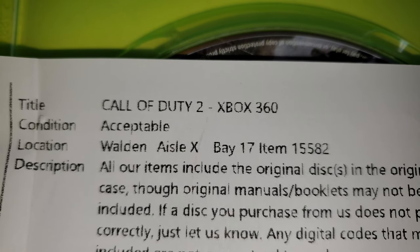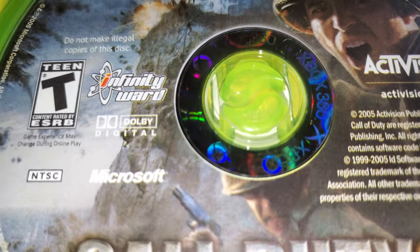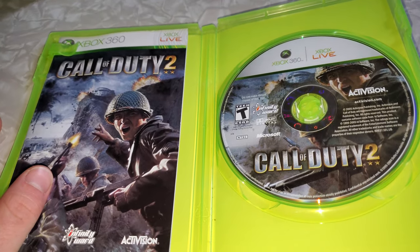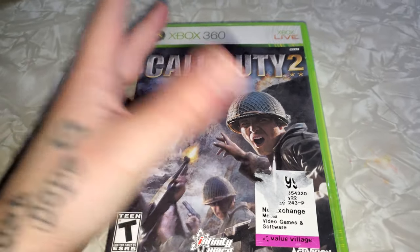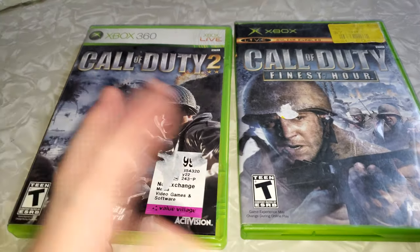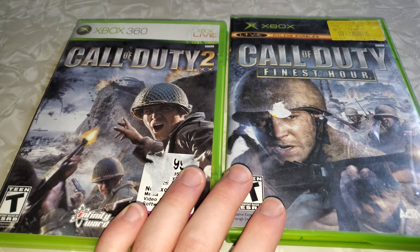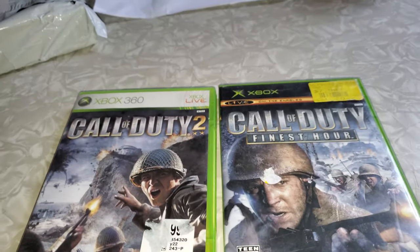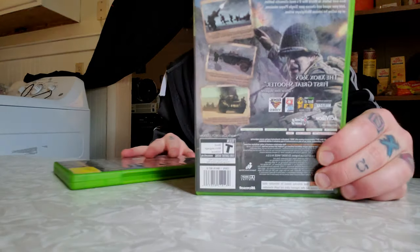Call of Duty 2 by Infinity Ward. Bought it in acceptable condition. Trying to collect all the old school Call of Duty games and pretty much I'll have every single one out there — even the new one. I'm gonna pre-order Vanguard. I literally have every single Call of Duty game except for the old ones, and I did get Call of Duty 3 on the way. The only one I still need to get is Call of Duty 2: Big Red One, and then I'll have every single one. So I guess you can say I'm a huge Call of Duty fan.